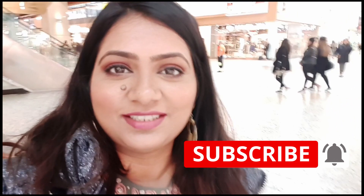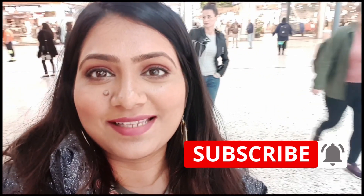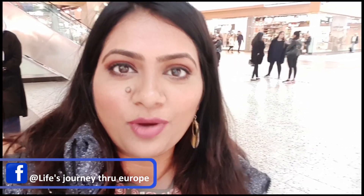Hi guys! Welcome to Sparkle with Jyoti. Today I have just come to the mall. As you can see, everybody's waiting right now because it's early 10 o'clock and the mall opens here at 10 o'clock. So I just thought to show you how I select my foundation shade — the right foundation shade and how you should go about it. So if you're interested in this topic then please keep on watching!